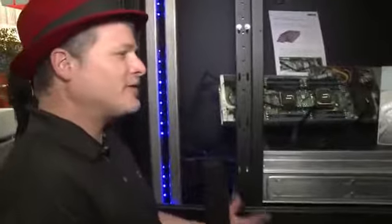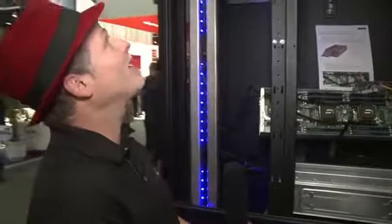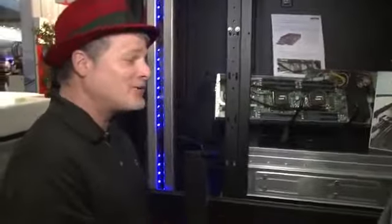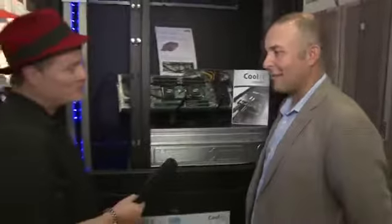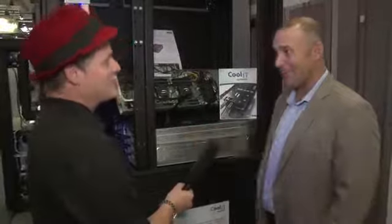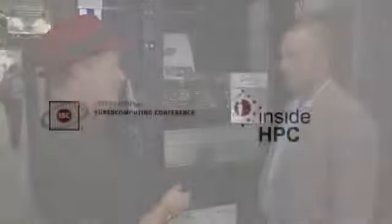It sounds like the future is very bright for liquid cooling, and you guys seem to be at the apex of what's new and exciting. Congratulations. Thanks — we're on a bit of a tear. We feel really good about it. We are on our third consecutive quarter of record revenue. People are excited about our technology and we're happy to work with them.